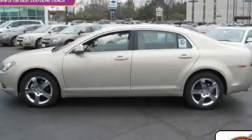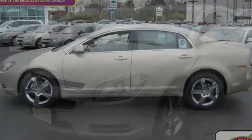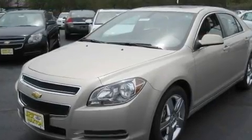This is a brand new 2011 Chevrolet Malibu. It has a 3.6-liter six-cylinder engine and an automatic transmission.